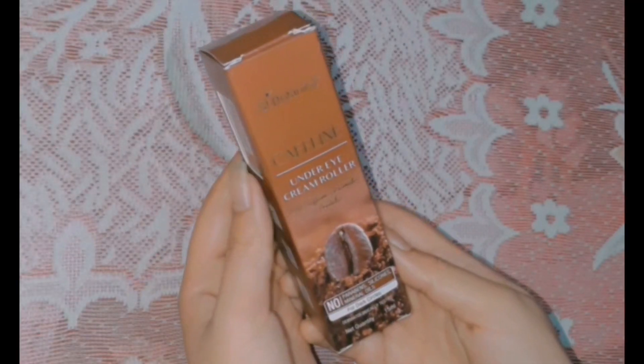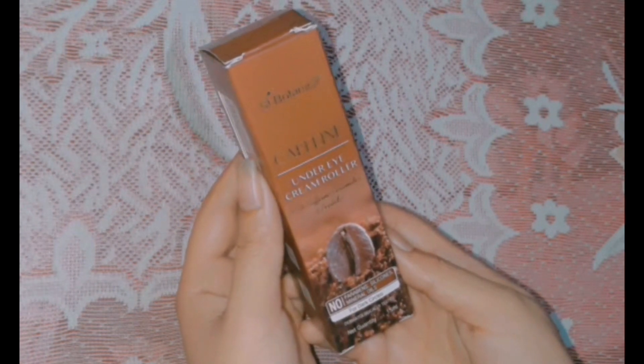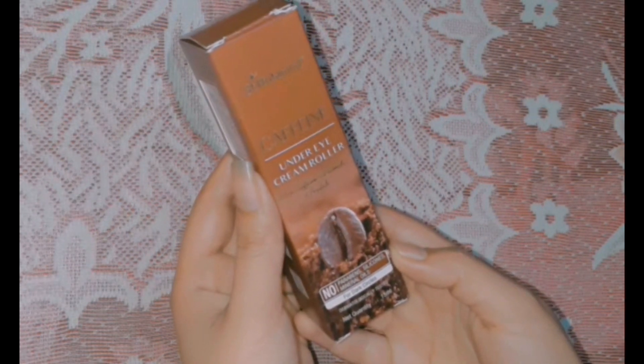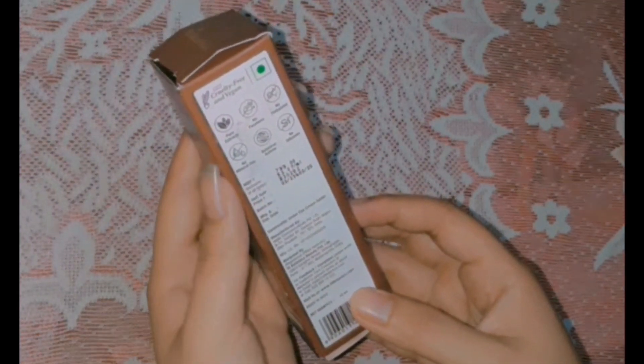So here I am having this product — Saint Botanica Caffeine Under Eye Cream Roller with Caffeine, Ceramide and Peptides. It contains no Paraben, Silicon, or Mineral Oils. This is dermatologically tested for dark circles. The quantity is 15 ml and the price is 799 rupees.